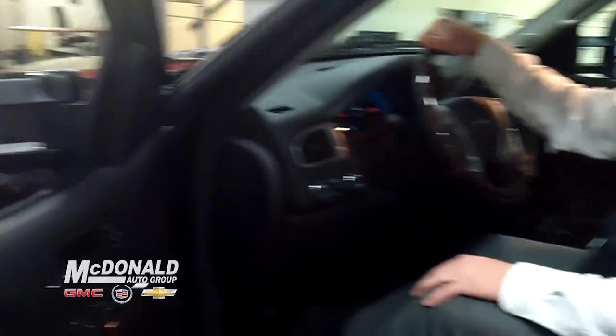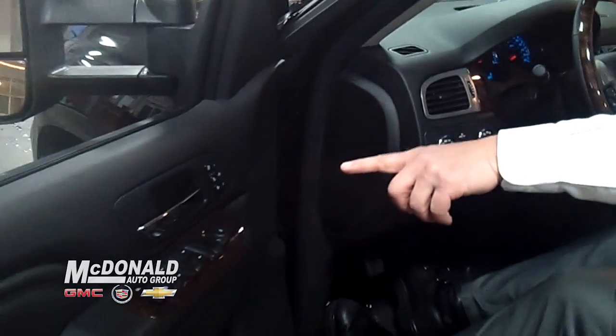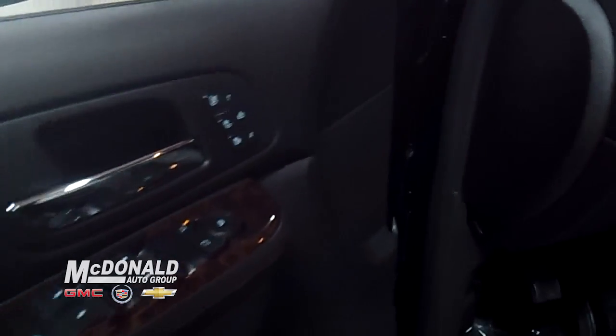Up to 17,800 pounds can be towed with this new GMC Sierra three-quarter ton pickup. It also features heavy-duty cooled seats, heavy-duty heated seats, and memory seats.